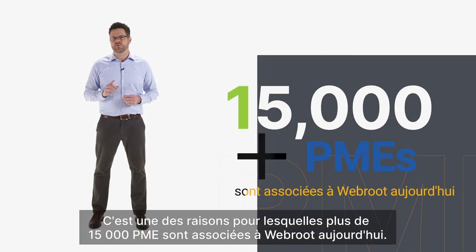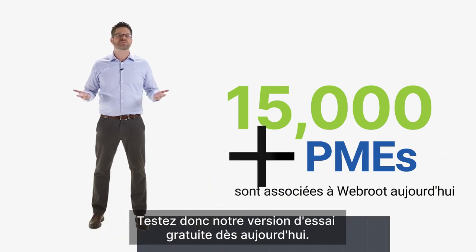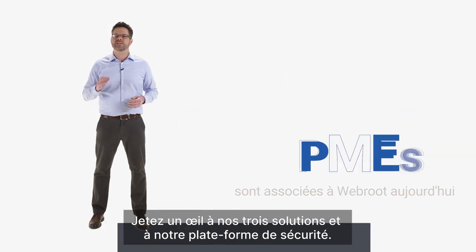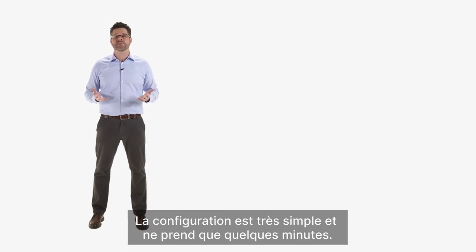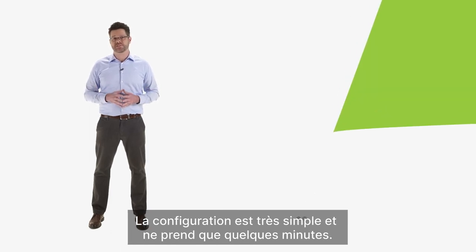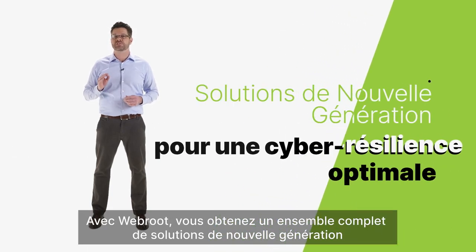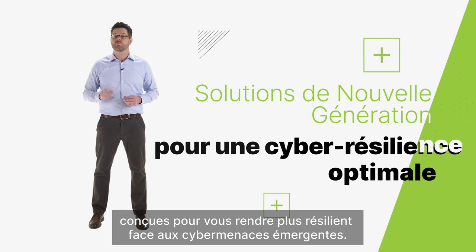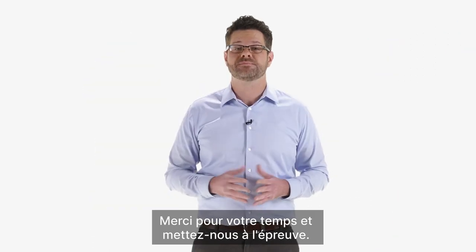That's just one reason why over 15,000 MSPs partner with Webroot. So start your free trial today. Take a look at all three of our solutions and our security platform. Getting set up is super easy and it takes only a few minutes. With Webroot, you really get a comprehensive next-gen solution set designed to make you more resilient against emerging cyber threats. Thank you for your time and give us a try.